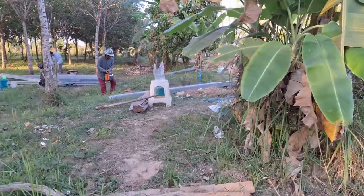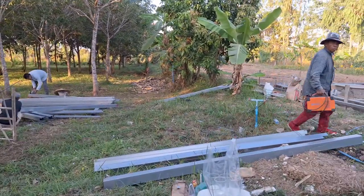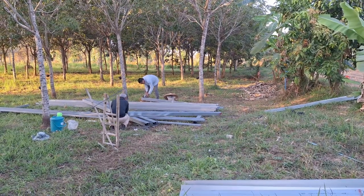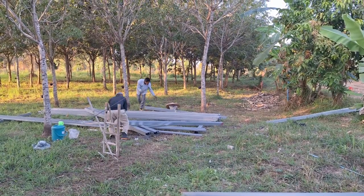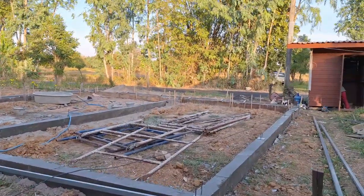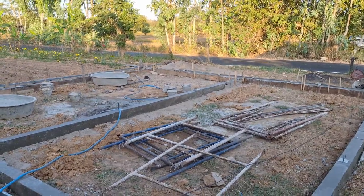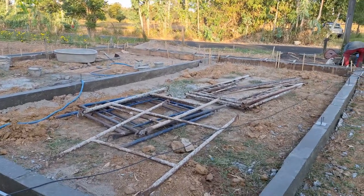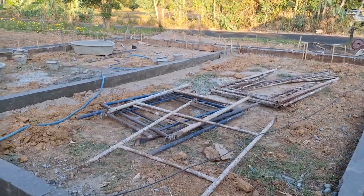End of the third day and the guys are packing up. This afternoon they were working on the steel work — they're doing the columns.